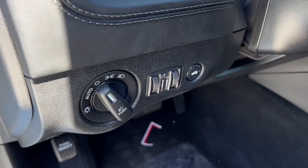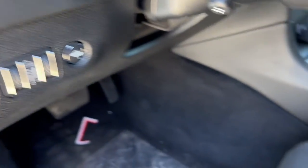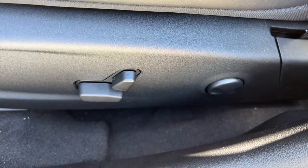iPod and MP3 input, heated mirrors. Feel the exhilaration of raw muscle car power in the Charger. Come in for a test drive.